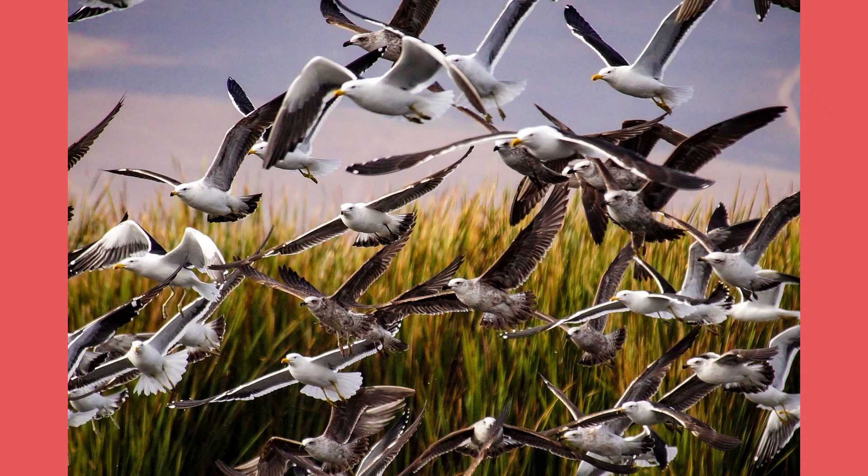The kelp gull, Larus dominicanus, is a large bird reaching up to 1.6 meters in size. Adults stand out with entirely white heads, bodies, and tails complemented by hints of gray on their wings and back. Their yellow beaks have a distinctive red or orange spot near the tip.